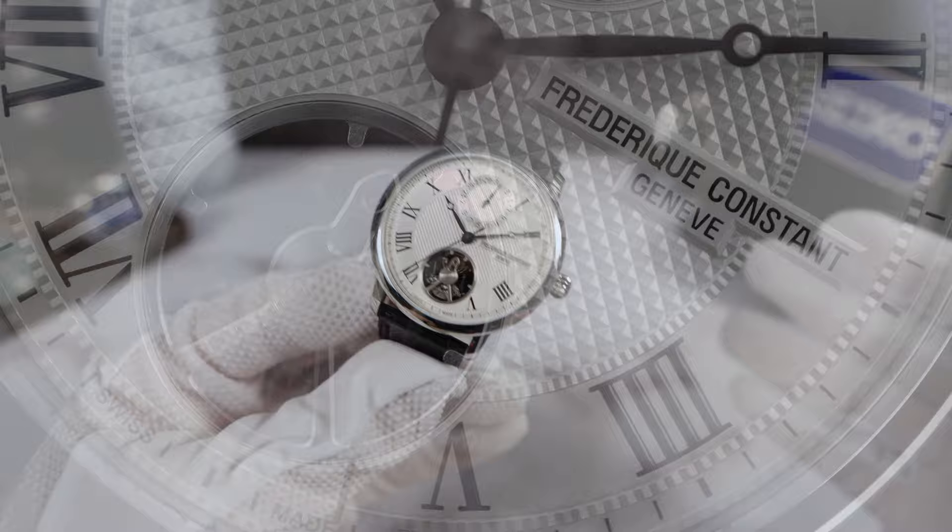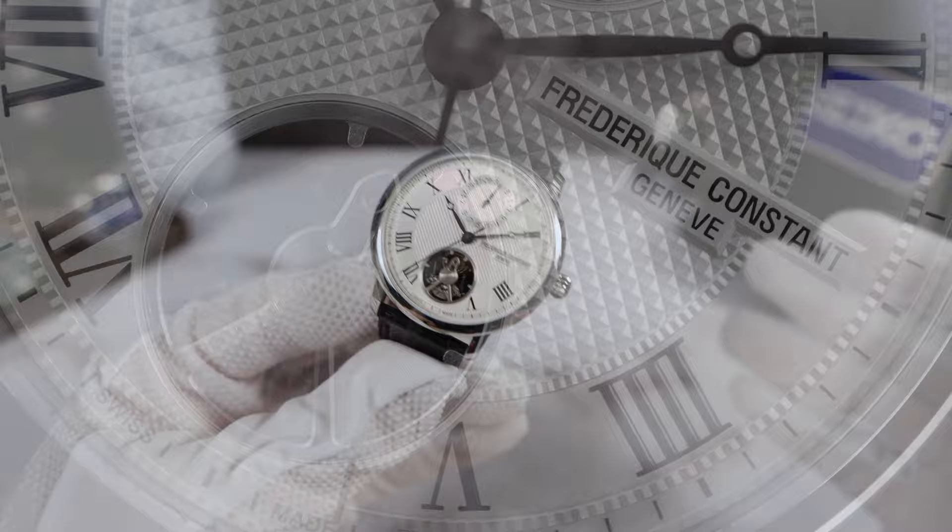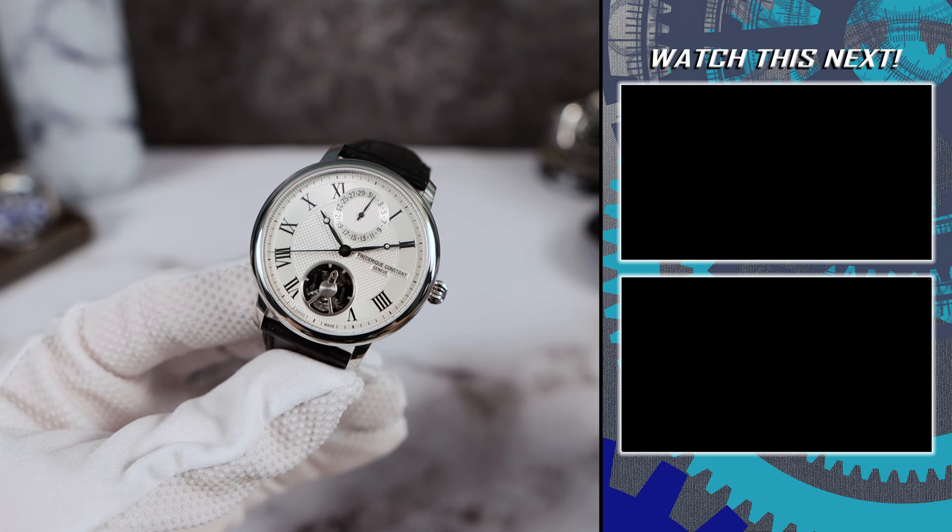But right now, at only COSC accuracy, you do get that beautiful glide, but you lose the beating heart of the Swiss lever escapement. I'm curious what you guys think — let me know down below.